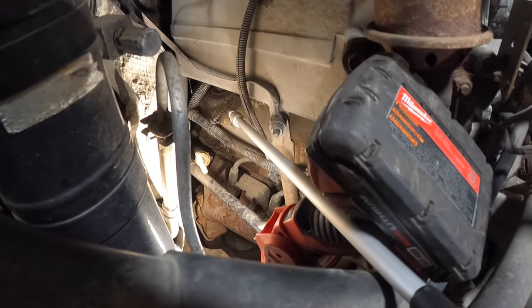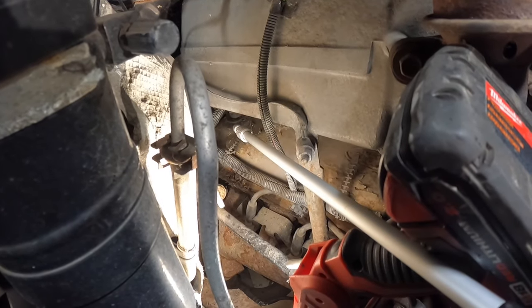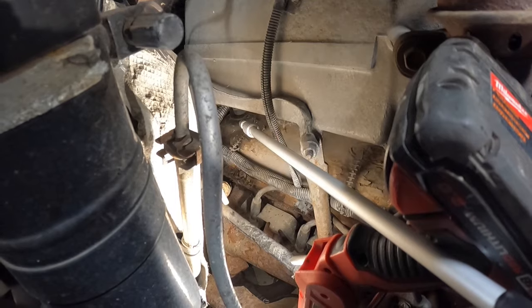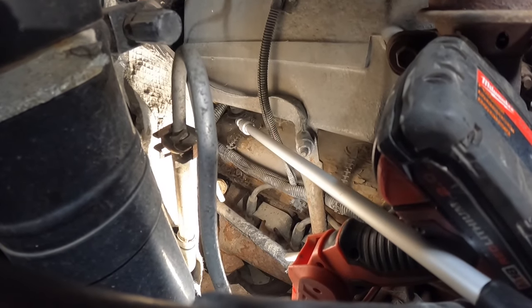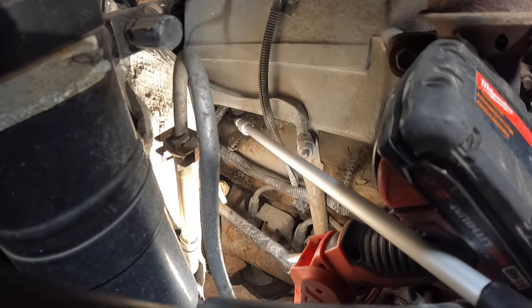One thing we didn't cover: on the passenger side valve cover in the very back, underneath the upper intake plenum, is where the PCV valve — the positive crankcase ventilation valve — is located. It's kind of a pain to get to for service, but it is important.